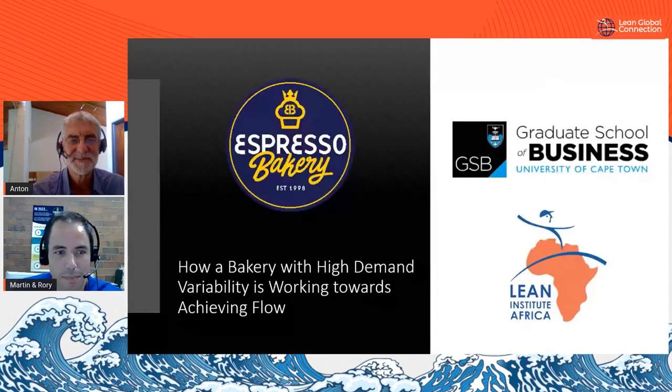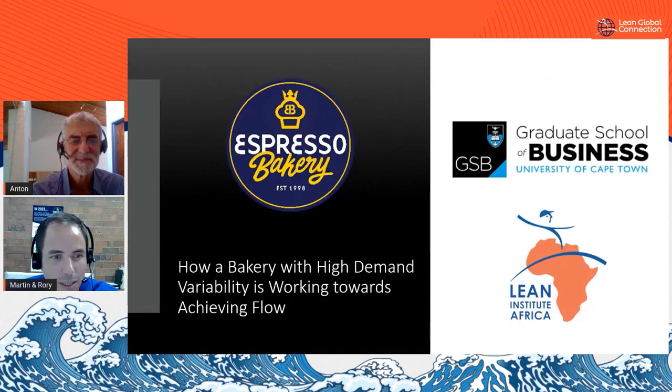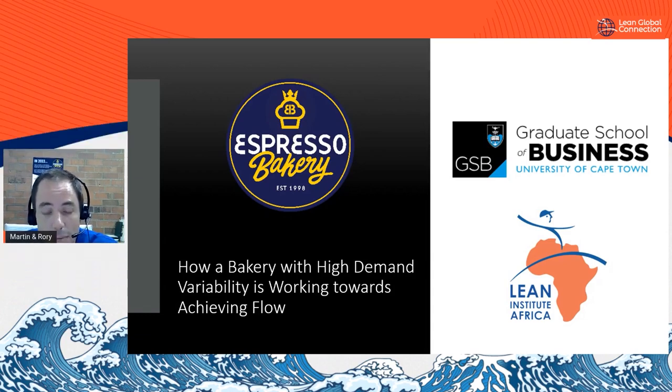Thank you Anton, and hello everyone. Thank you for joining our session today. We're looking forward to sharing our experiences in implementing lean management in our business. My name is Martin Zaradnik, I'm the Managing Director at Espresso Bakery in Cape Town. With me today I've got Rory O'Connor, our Continuous Improvement Facilitator. We're a manufacturer and wholesale supplier of baked goods to the food service and hospitality industries in Cape Town.